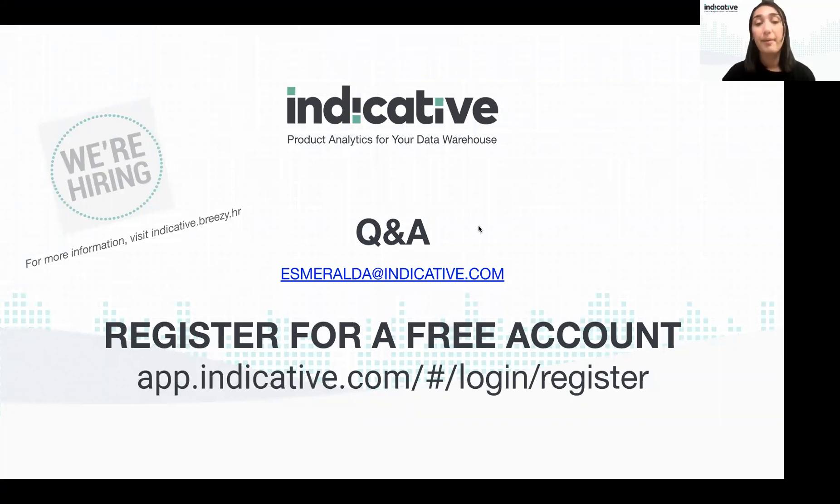That's all I planned to walk through today. You can register for a free account at our website. We're also hiring for a product intern and a product manager — feel free to email me or find me on LinkedIn. Our next workshop is November 30th at the same time, covering how to measure the success of new feature releases. Happy to answer any questions in the chat!